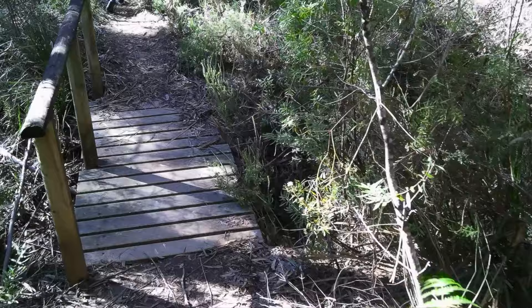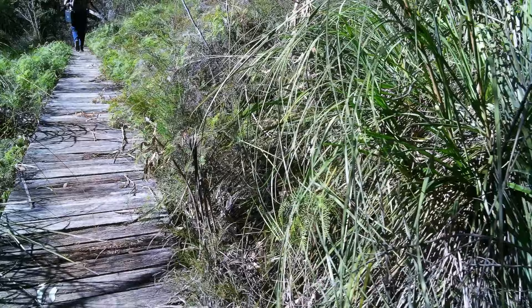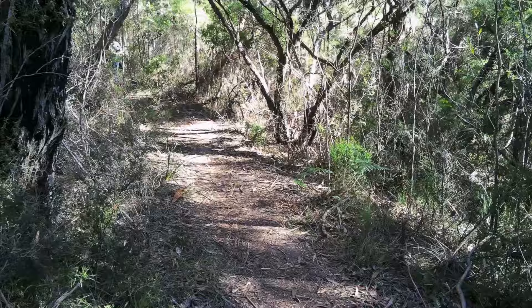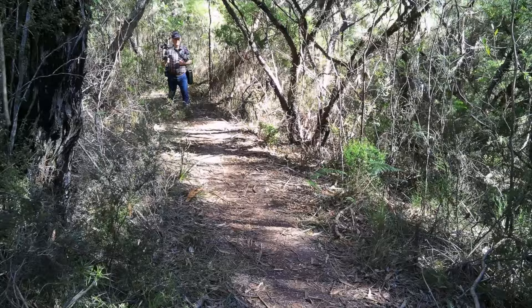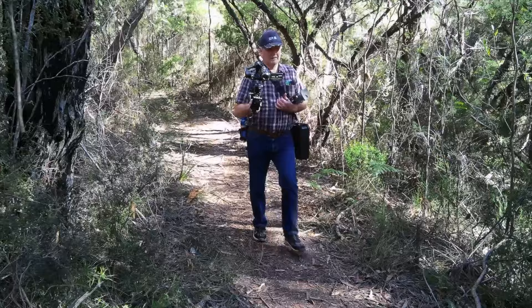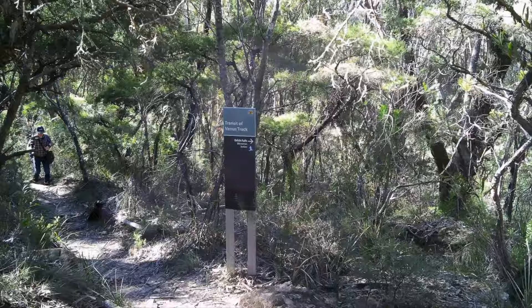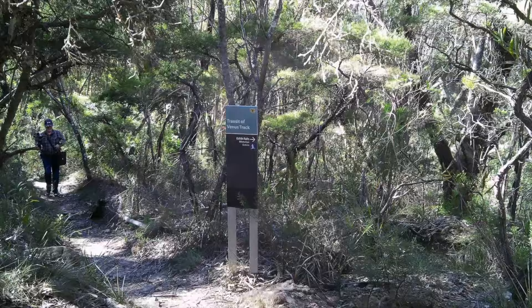Now we're going up — why couldn't it have just been nice and level? There's a little boardwalk here. Nice little ascent. They said there are fallen trees on this track. I'm glad Google said this is mostly flat — I don't think Google knows what it's talking about.